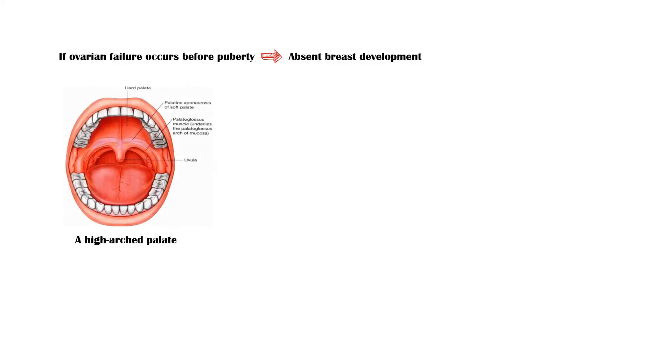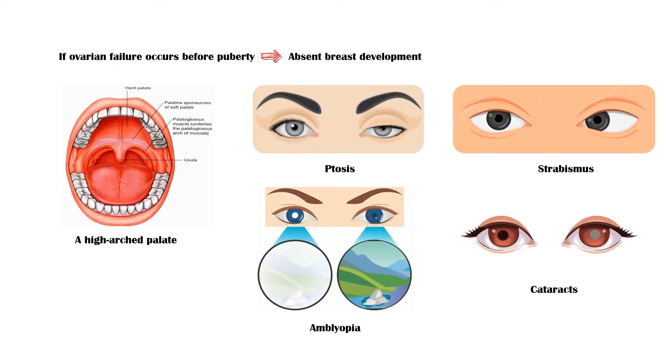Other characteristic findings include the following: a high arched palate. In the eyes, they may have ptosis, strabismus, amblyopia, and cataracts. Epicanthal folds may be present. Posteriorly rotated or low-set ears.